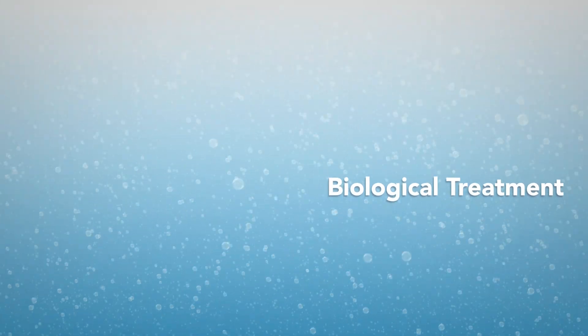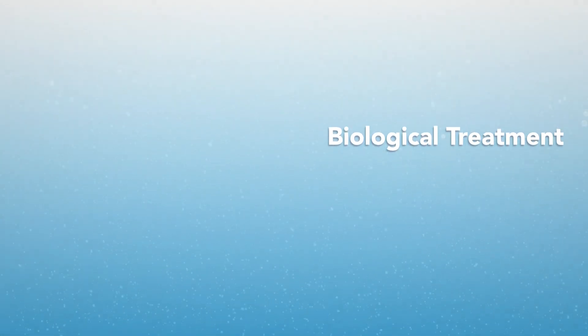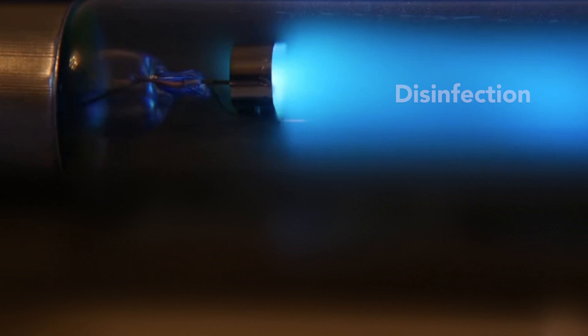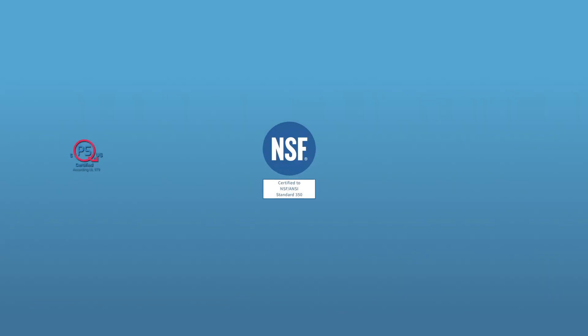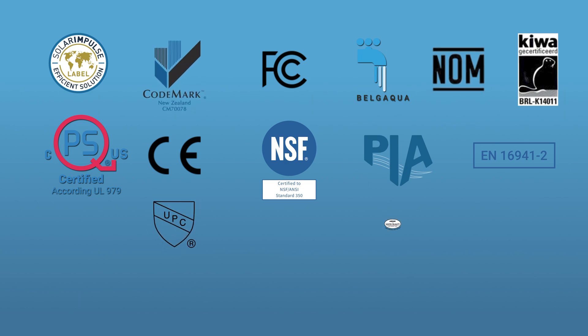And during the biological treatment, the water is purified even more. The final technique is disinfection with a powerful UV-C light. Now the water is clean, clear, safe and disinfected. It is certified to the highest international standards.